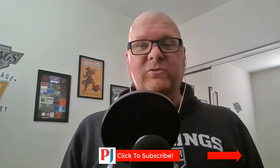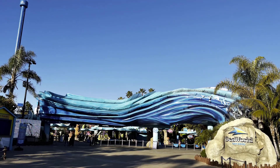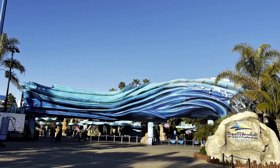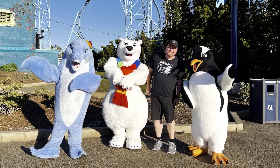But before I get into it, make sure you click below to subscribe to our channel — as always it is greatly appreciated. Starting off in the park, as you can see it was an absolutely gorgeous day here in San Diego. They had some of the characters out, which they don't usually do, so I took a quick pic with them.